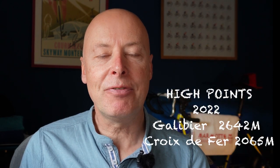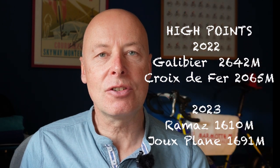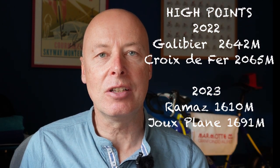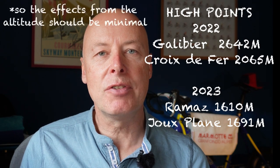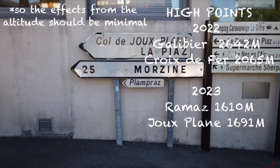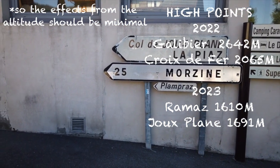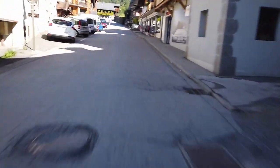If you rode the 2022 Étape, then on paper the 2023 Étape does look a lot easier, although it still has 4,100 metres of climbing. The key difference is that in 2022, the event went up to 2,690 odd metres on the Col du Galibier, followed by just over 2,000 metres on the Croix de Fer. Whereas in the 2023 Étape, the high point is the Joux Plan at 1,691 metres.